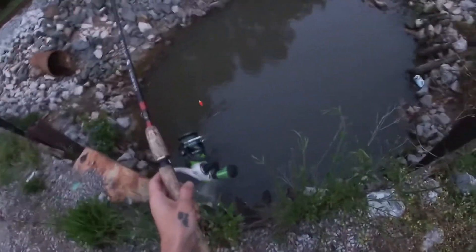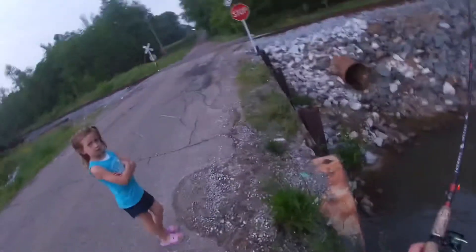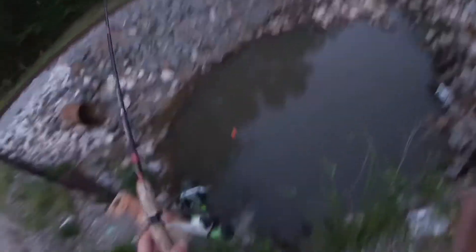I found this little roadside ditch — a little bitty one on the side of the road by the tracks — so we're gonna see if anything is in it. Oh, it's getting a bite! There's something in here — she got one, get him!